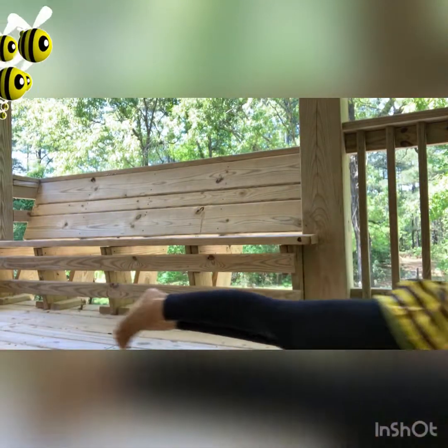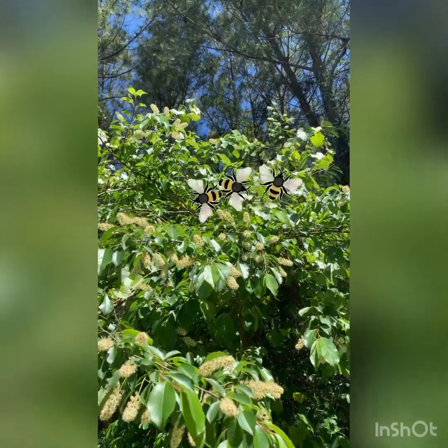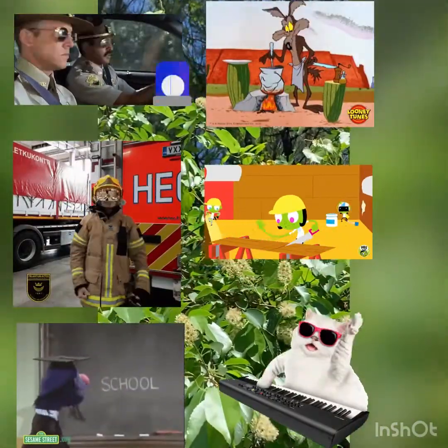Off to find some pollen and nectar! Now that we learned about the many jobs of bees, let's think about some jobs that you could do when you grow up. You can be whatever you want.